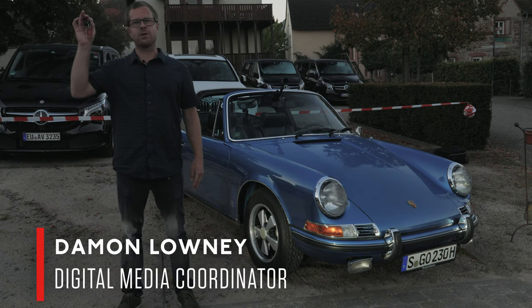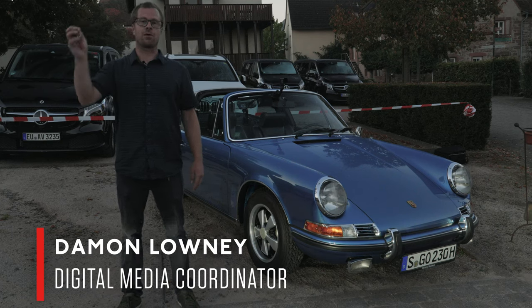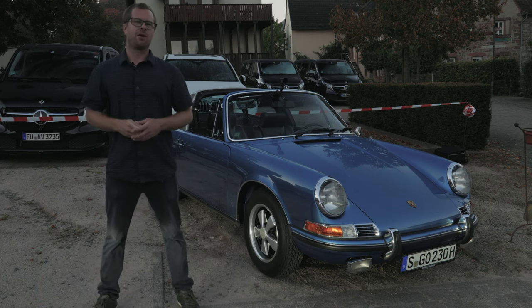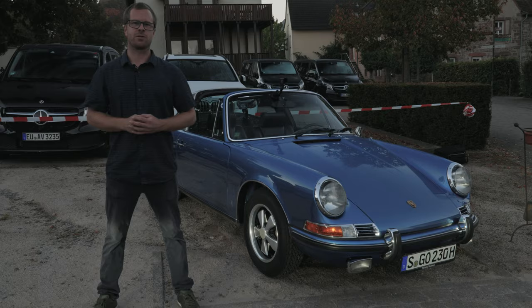I have the keys to a 1971 Porsche 911 S Targa with a 2.2 liter air-cooled flat six. I'll be driving it and giving you my impressions.